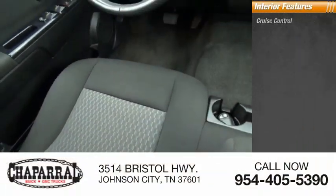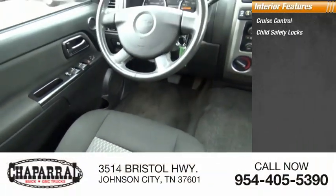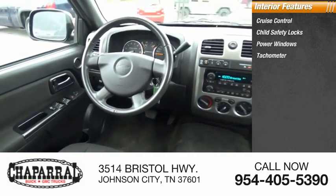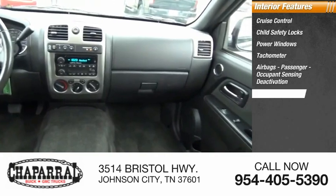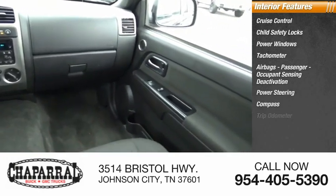Inside you'll find cruise control, child safety locks, power windows, tachometer, airbags with passenger occupant sensing deactivation, power steering, compass, and trip odometer.